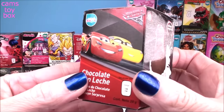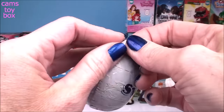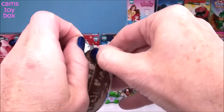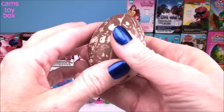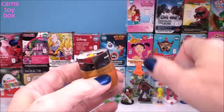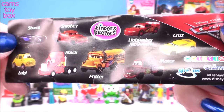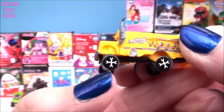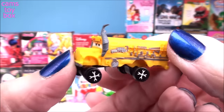Our next one comes from Cars 3. That's a crazy looking egg. Here's the flyer — all different characters to collect from the movie. We got Fritter today. Here he is all put together — I love the little spokes on the wheels, they're like little wrenches, and those crazy horns. Oh my goodness.